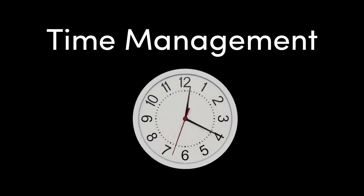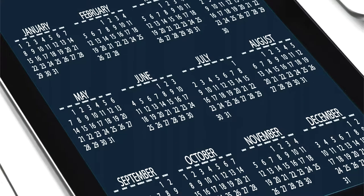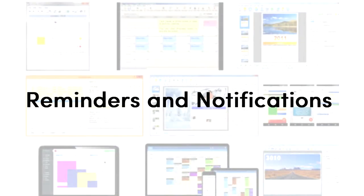Time management is another area where productivity tools are beneficial. Just like a traditional paper calendar, online calendars can map out your schedule. Online calendars have added features that improve your productivity. Reminder and notification functions can send alerts right to your phone, desktop, or email.